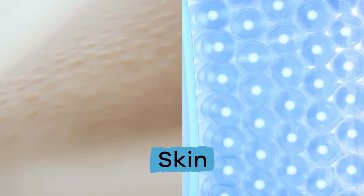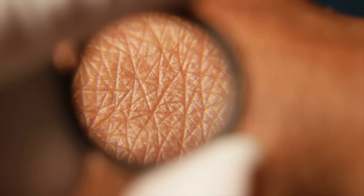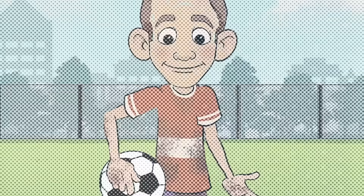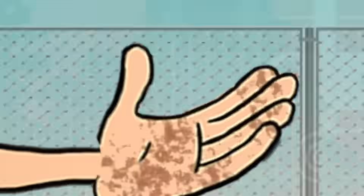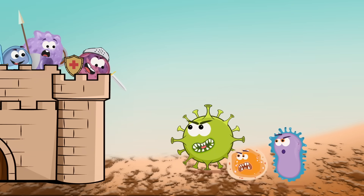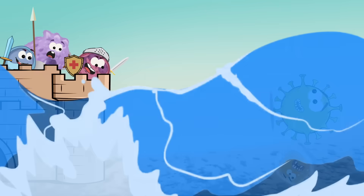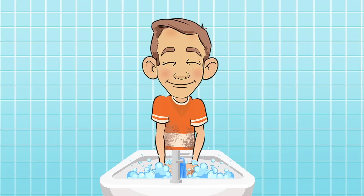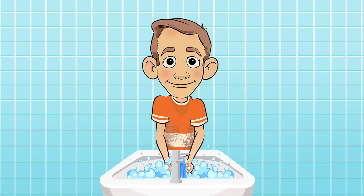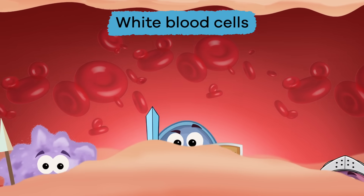Our first layer of defense from infection is our skin. It covers our bodies and acts as a guard against bacteria and other germs. The skin is the first place that germs attack, and it is also a place where germs can spread. This is why it is important to keep our skin clean. Handwashing is one of the best ways to prevent the spread of germs.